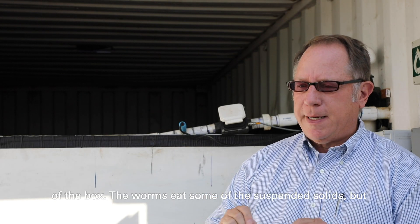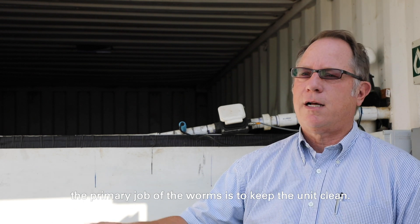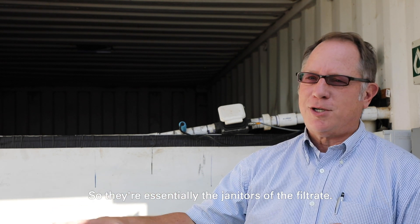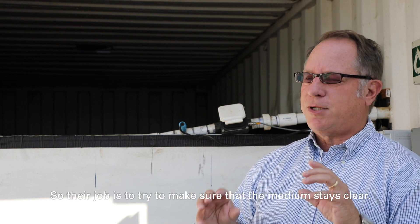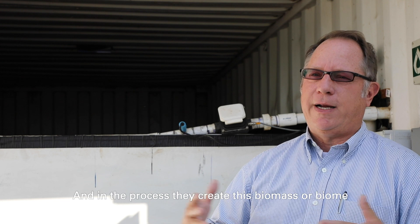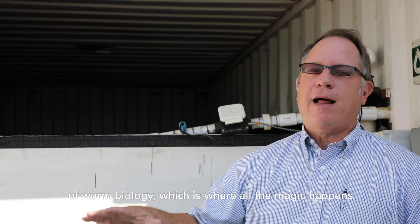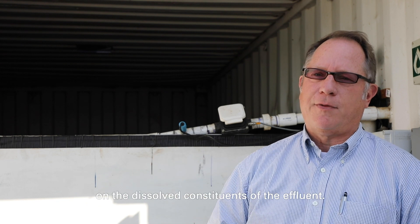The worms eat some of the suspended solids, but the primary job of the worms is to keep the unit clean — they're essentially the janitors of the filtrate. Their job is to make sure that the medium stays clear, and in the process they create this biomat or biome of worm biology, which is where all the magic happens on the dissolved constituents of the effluent.